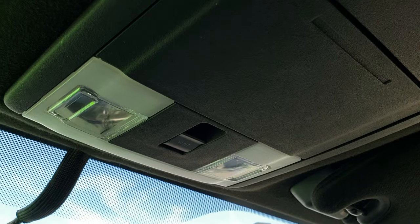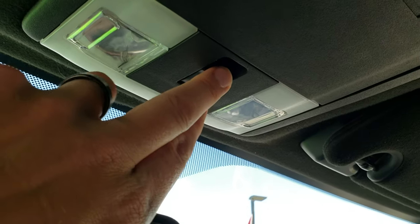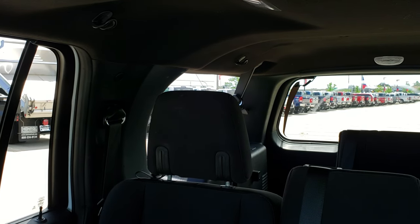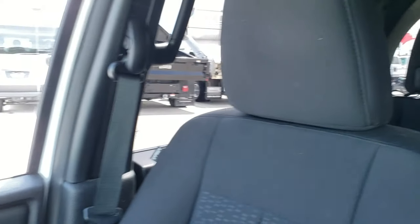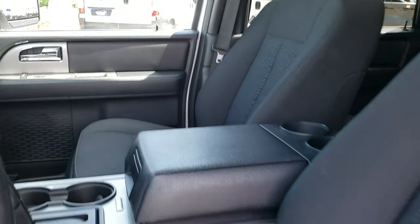Up here you have your HomeLink buttons for your garage door security systems and lighting systems, and then you do get your map lights there. This is for the rear windows that do power vent out — those back windows do power vent out like so, so you do get a little bit of airflow back there. We will take a quick look under the hood and then we will be all done here.